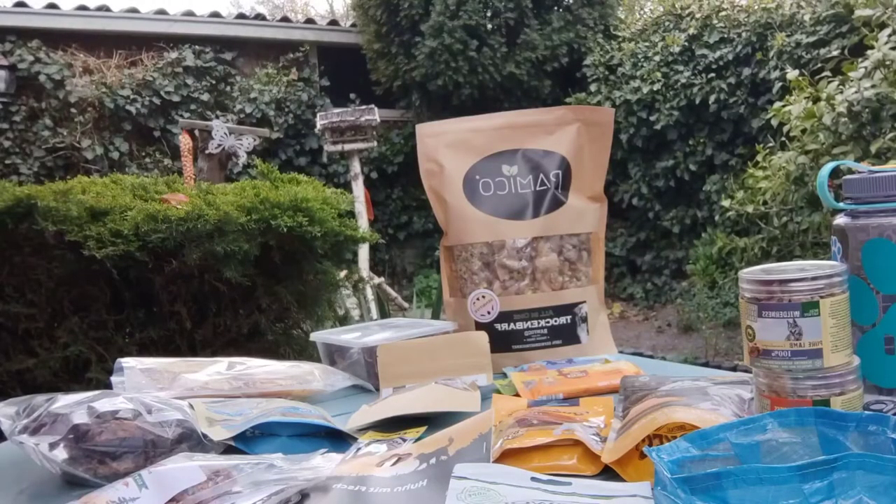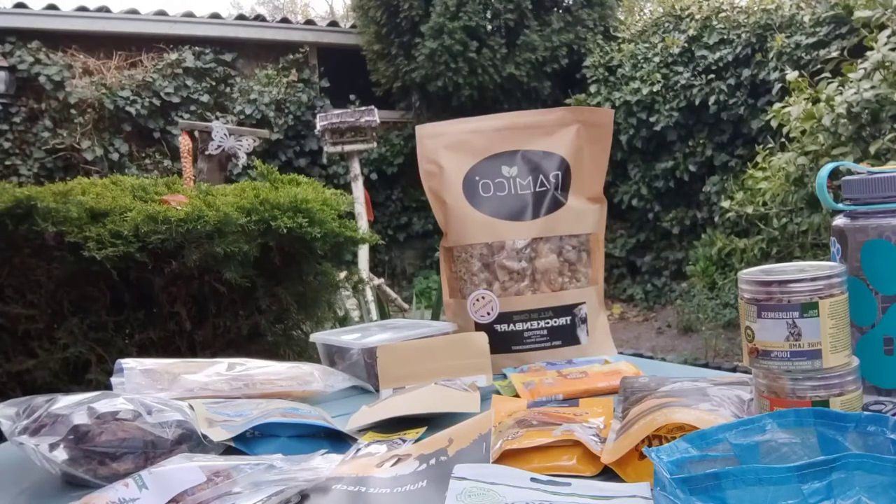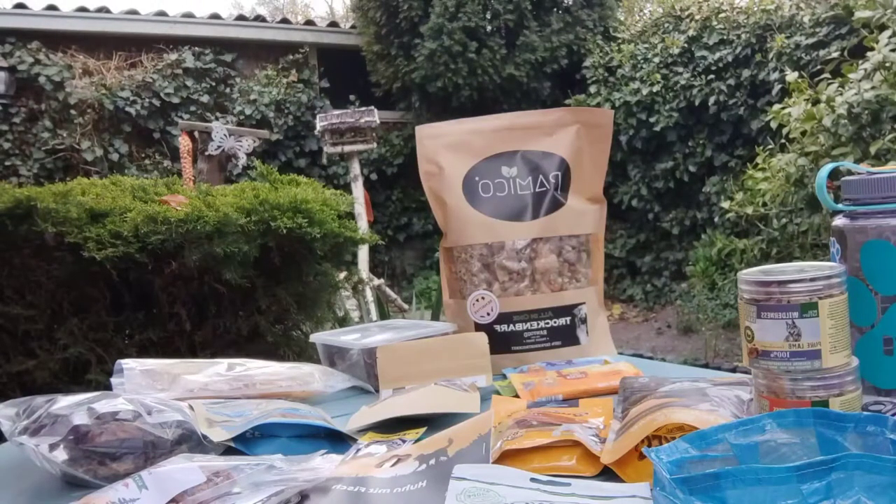Good morning, welcome back to the channel! Today I would like to talk about backpacking food, not for us but for dogs — they have to eat on trail as well. My experience in the last few years has been that it's really a struggle to find decent backpacking food, at least here in the Netherlands. But I think after a few years I've been able to manage it, and today I would like to show you.